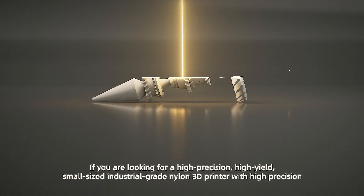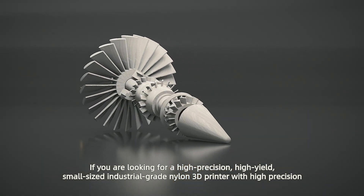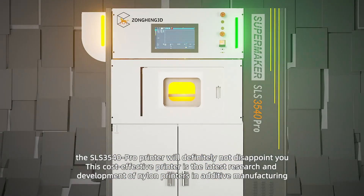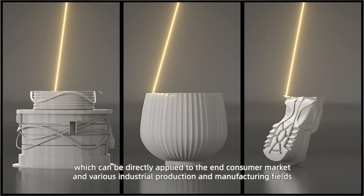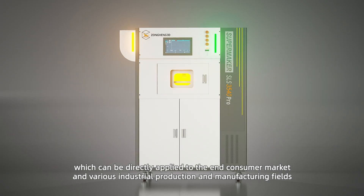If you are looking for a high-precision, high-yield, small-sized industrial-grade nylon 3D printer, this super cost-effective printer is the latest nylon printer developed by Zongeng 3D this year, which can be directly applied to the end-consumer market and various industrial production and manufacturing fields.